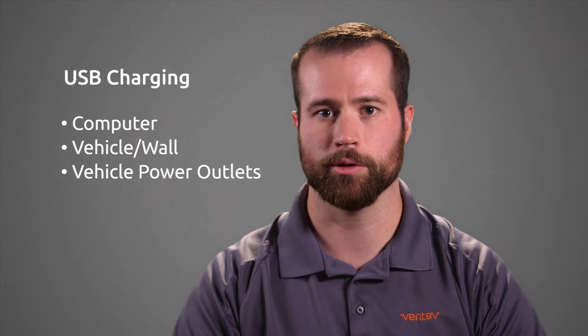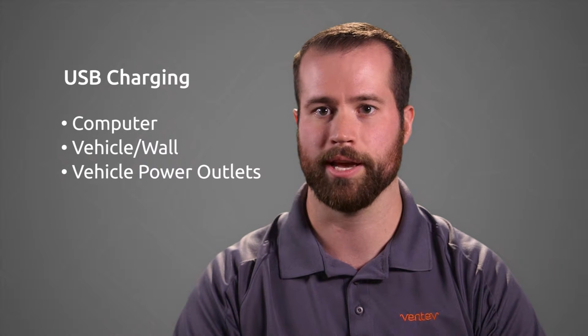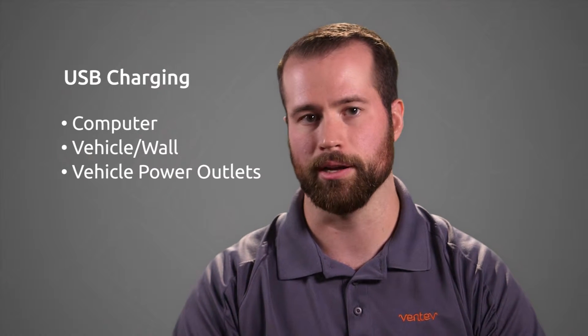Hi, it's Dave coming at you from Ventimobile. Let's talk about the charging options available for mobile devices, specifically the USB charging outputs on the computer, the USB charging outputs in your vehicle, and the wall or vehicle power outlets.